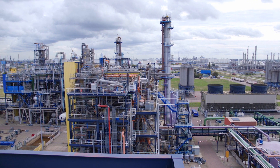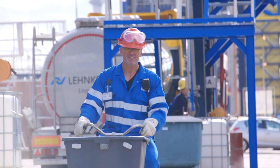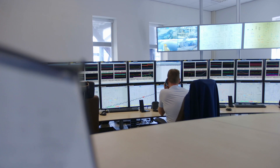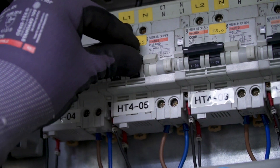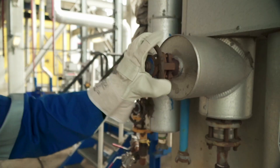You see an enormous plant spread over a large site. You see many pipelines, people in overalls who self-assuredly operate computers and equipment, huge boilers, barrels and silos, and endless pipes, stairs and valves.